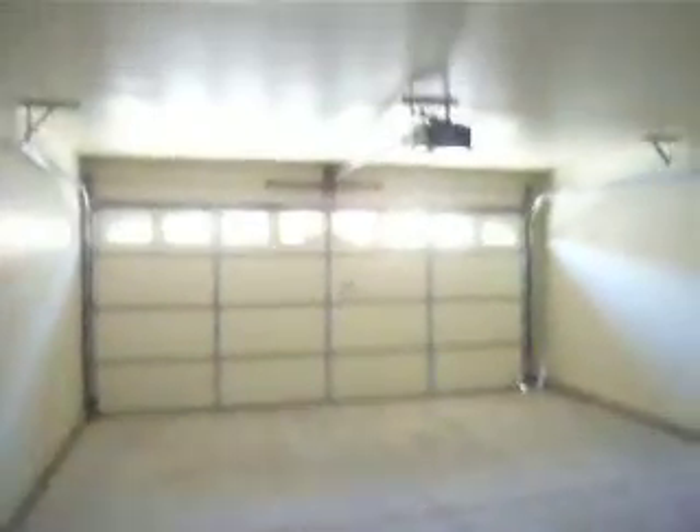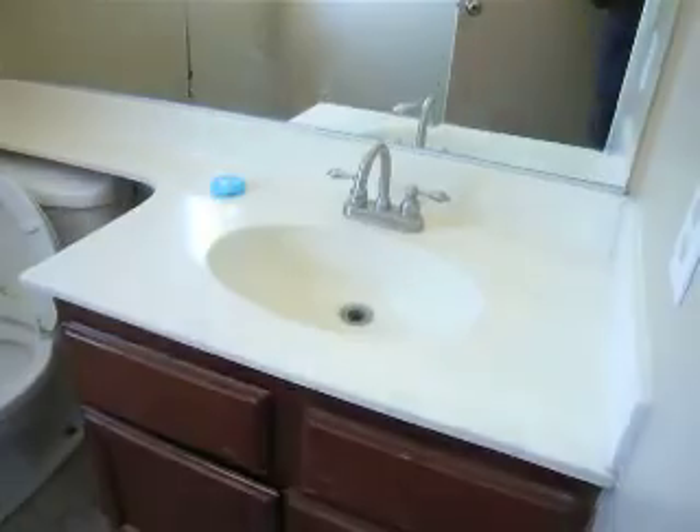That is the kitchen nook to the back — large. Garage, two-car garage. There is the water heater. The washer and dryer is supposed to be gas. Craft bath. That is what the tile looks like.